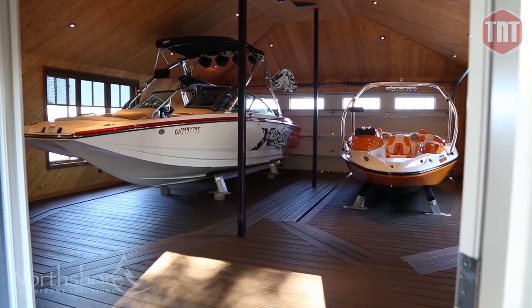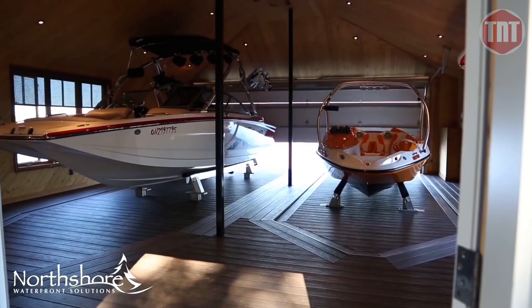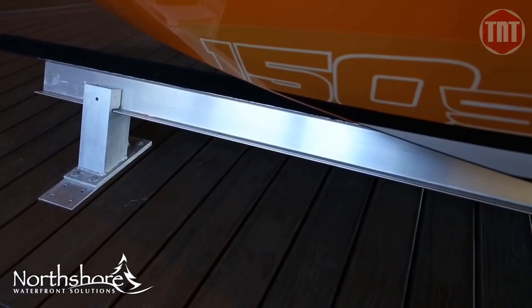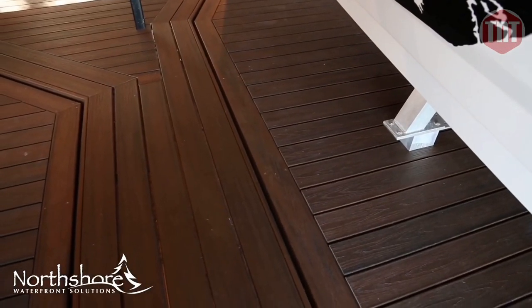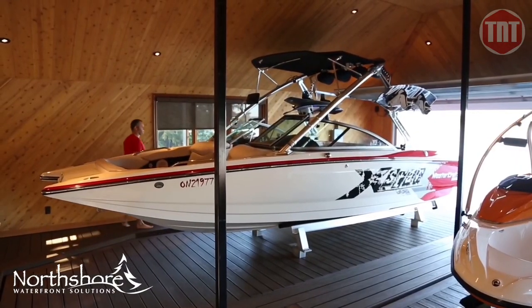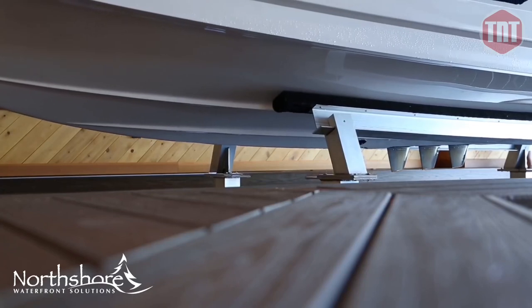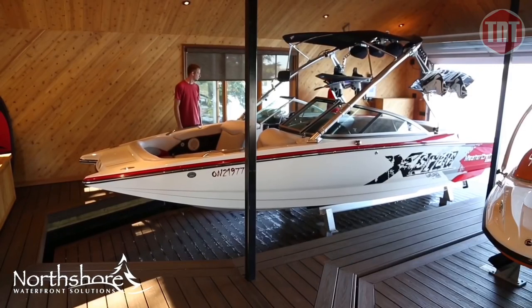The North Shore hydraulic platform boat lift is designed to keep your boat safe and secure while maintaining a clean look in your boathouse or on your dock. All mechanical components are underneath the decking in the structure of the dock system, yet above the water.